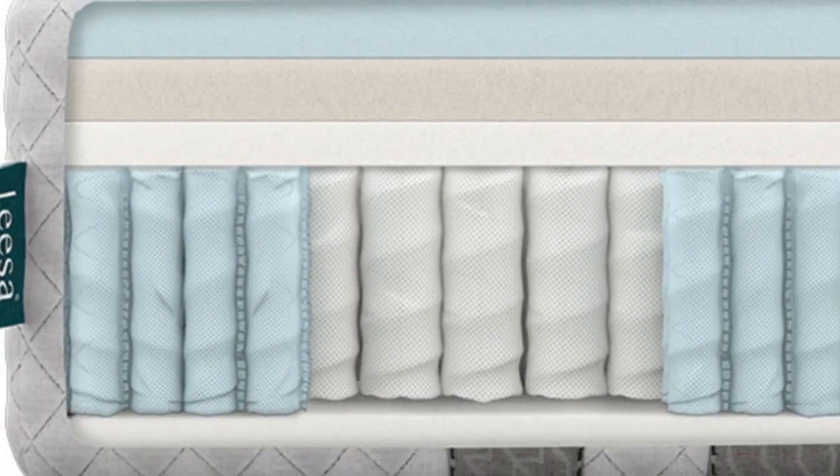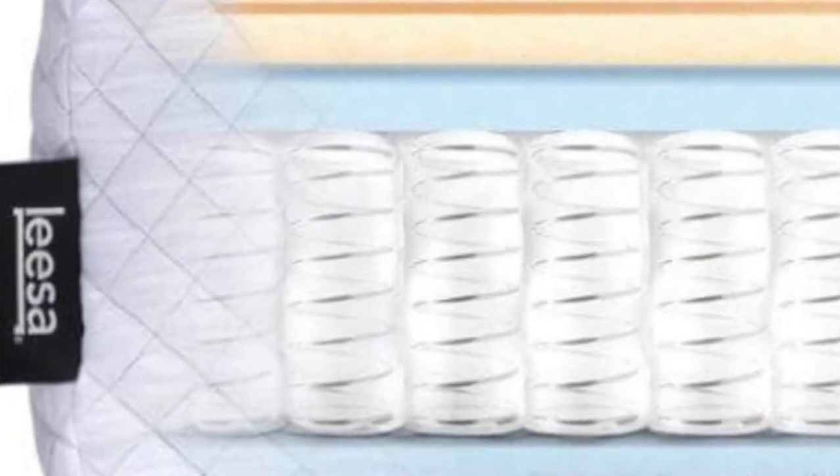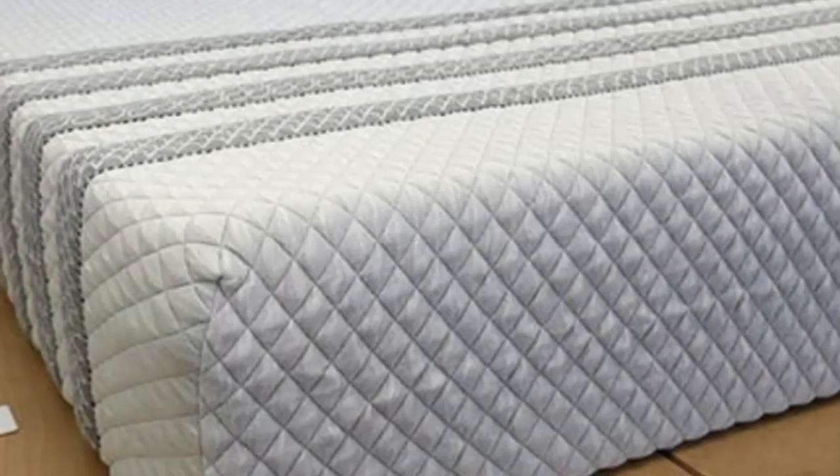The perimeter feels stable thanks to thicker coils located around the edges, and the polyfoam layers are somewhat responsive. This helps you move across the surface without feeling stuck.